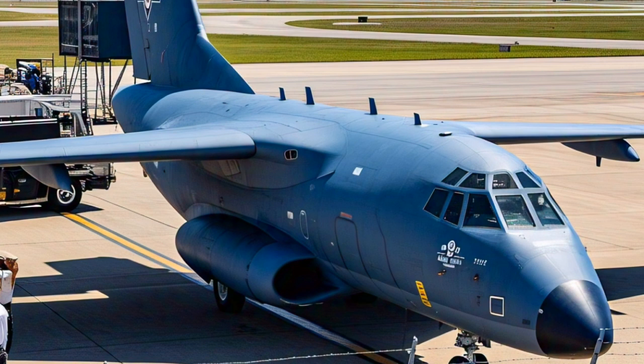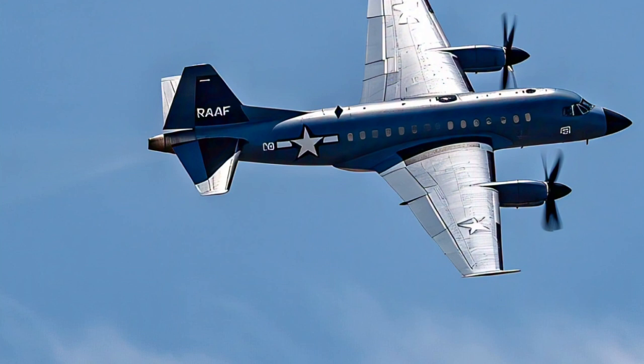Australia has already committed to upgrading the radar and systems aboard the Wedgetail, ensuring interoperability with US and NATO forces and enhancing its electronic warfare capabilities. Australia's success with the Wedgetail has attracted global attention: the United Kingdom selected the E-7A to replace its aging Sentry fleet, placing an order for several aircraft. The United States Air Force, recognizing the platform's capabilities, has also committed to procuring the E-7 to replace its own fleet of E-3 AWACS aircraft. This international validation underscores the performance, reliability, and adaptability of the Wedgetail system.